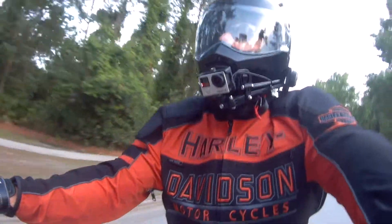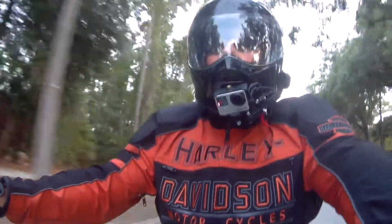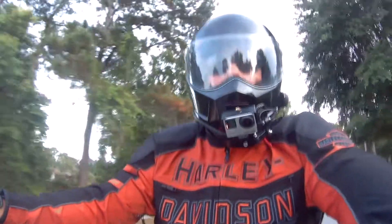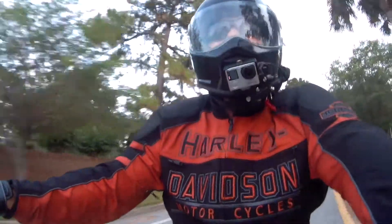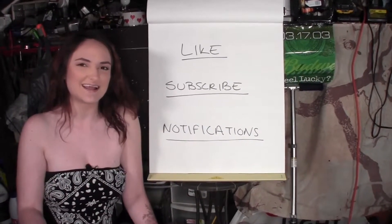Alright, that's going to do it for this week's episode. Really appreciate you tuning in. Hitting that subscribe button. And if you're a subscriber already, thanks for coming back. I'm going to keep the shiny side up. We'll see you next time. Take care. Hey guys, it's Haley. Be sure to like this video, subscribe to the channel, and ring that bell for notifications. See you next time.